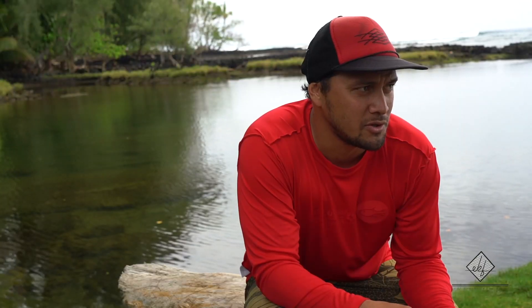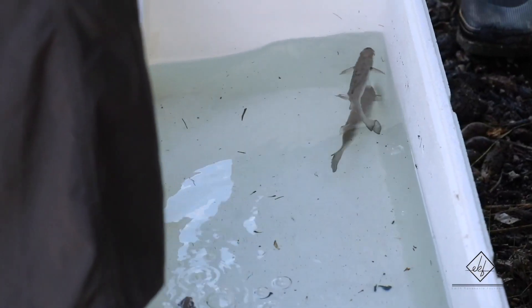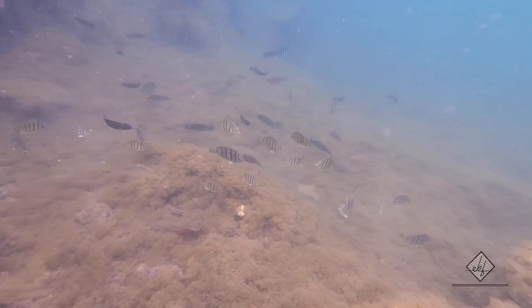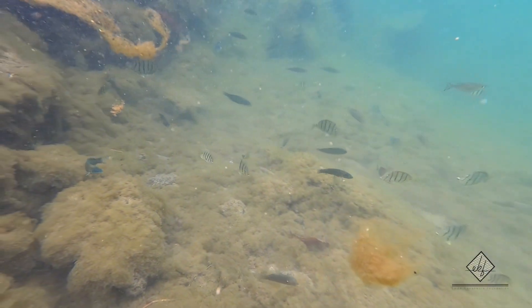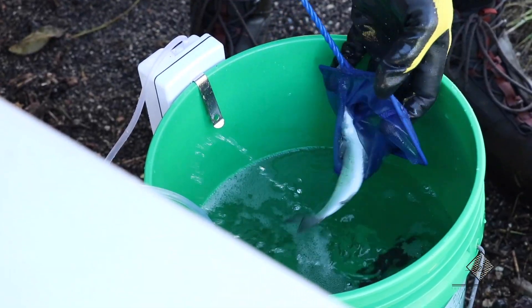The most common fish for most Loko Ia is going to be the ama ama, the Mugil cephalus, which is the Hawaiian striped mullet. It's not one of the most prized fish in Hawaii, but in these types of environments they really thrive, and they can grow very fast because all of the food that they require grows so effectively and efficiently here. So that's why ama ama is the primary species.